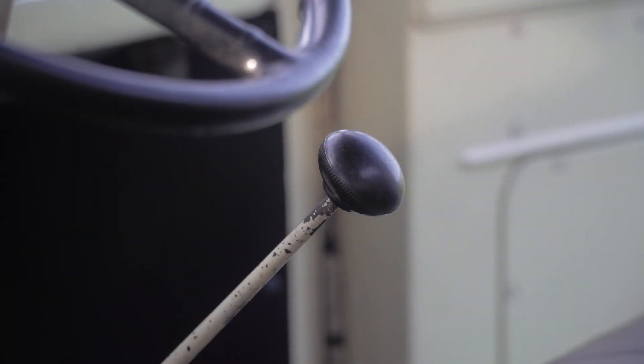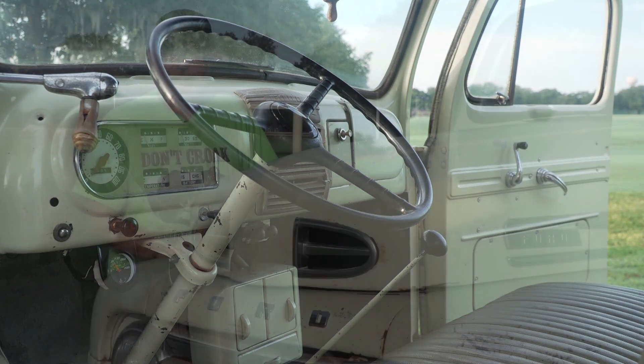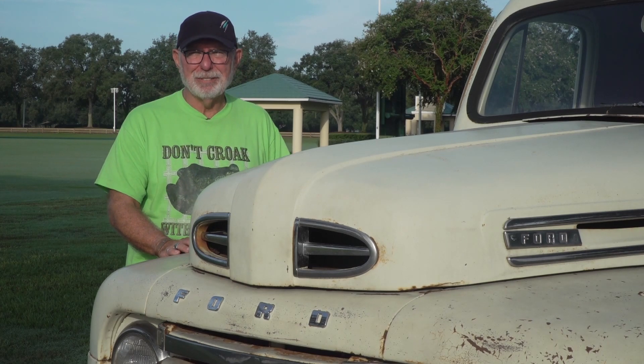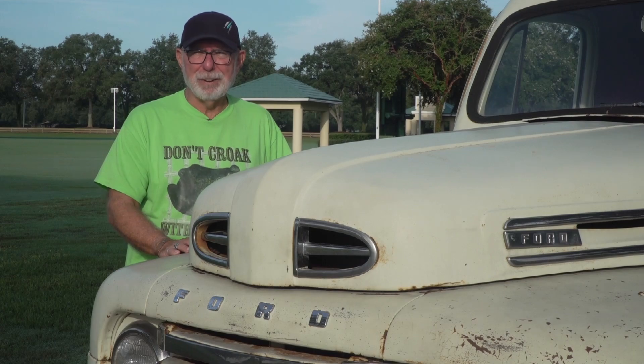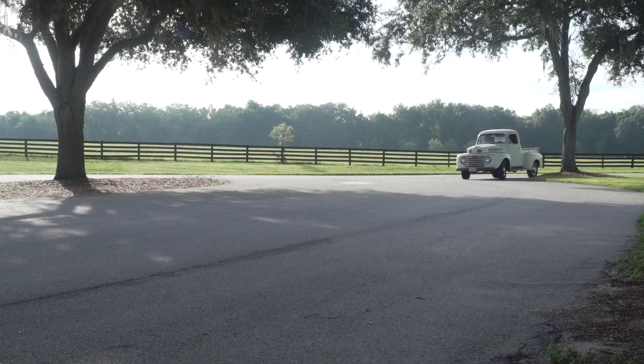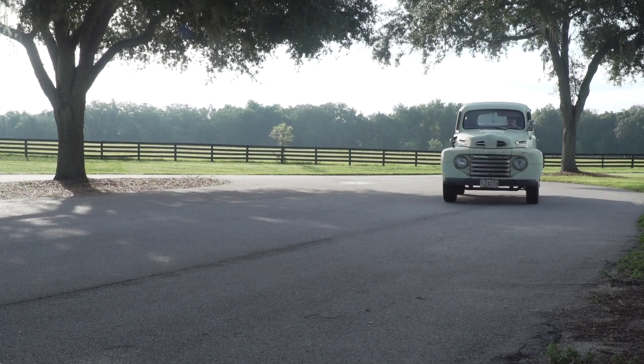It's the original three-speed transmission, three-speed on the floor, original steering wheel — it's like a Greyhound bus steering wheel, it's huge. I don't like to go over about 50 miles an hour in it; it gets a little squirrely. But I have had it up to 65 one time just to see how fast I could get it on a four-lane road — but I only did that once. It was like driving a Bentley compared to what it was like when I first got it. It was a totally different truck, though it's still pretty rough.